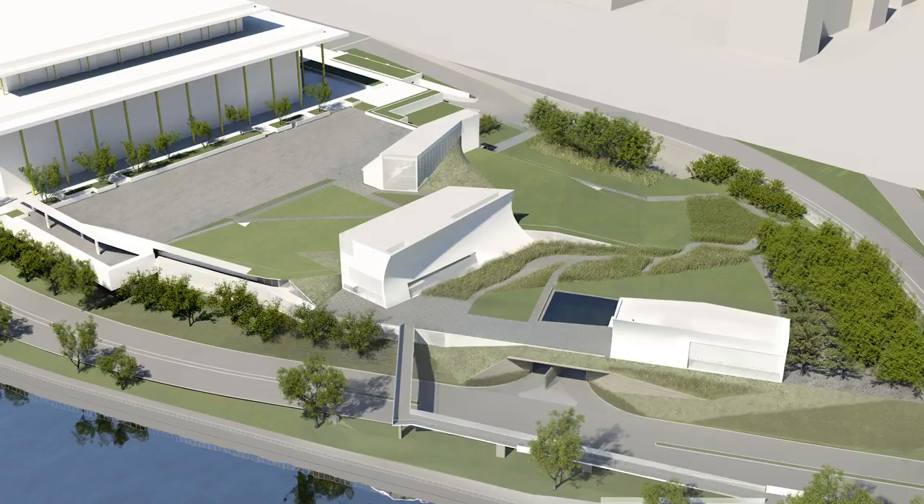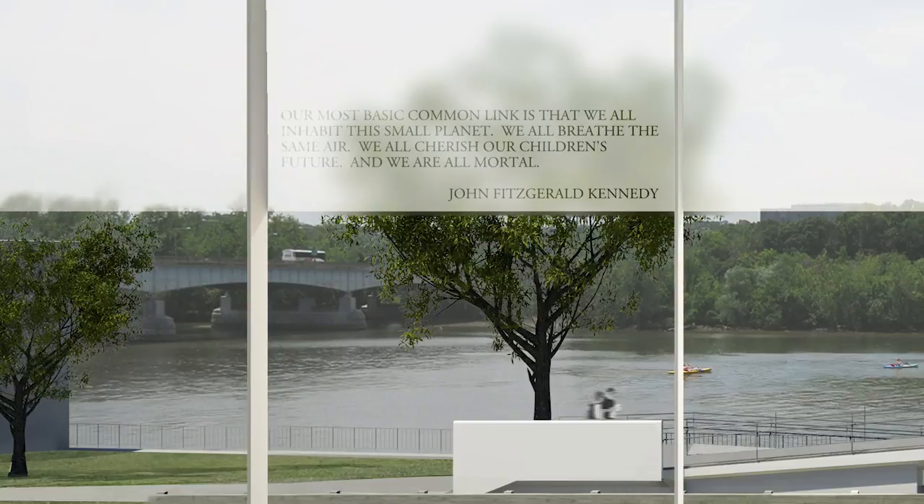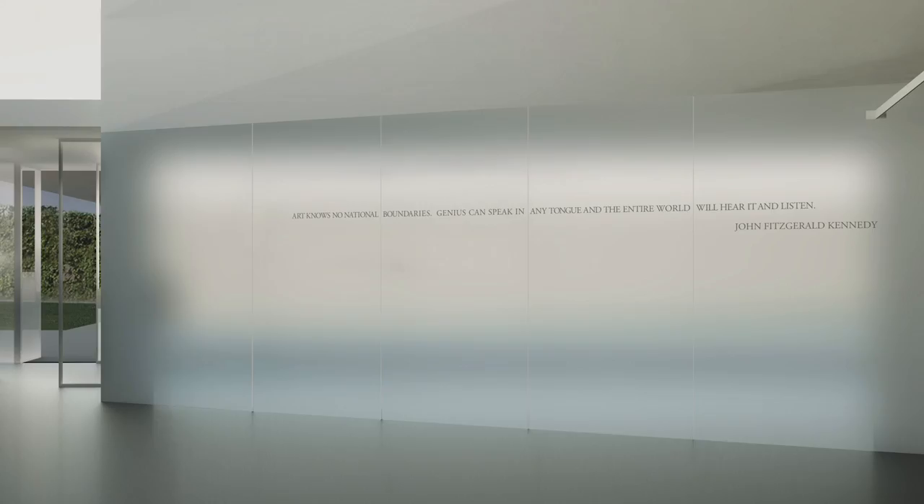It gives us an opportunity also to expand on the memorial to John F. Kennedy and what he stood for — the hope and optimism and the fundamental belief in the goodness of people and how people, when they come together, can really make the world a better place.